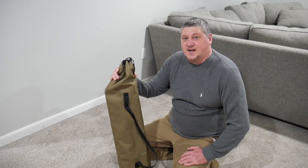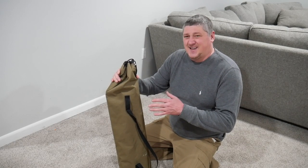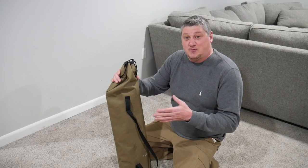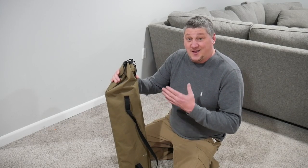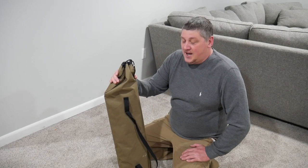Hey everyone, Ben back from Living Survival. Today I wanted to show you this cot that I got off Amazon. It's actually the cheapest cot I could find on Amazon — it ran me about $41. I believe the current price is $51, but it's one of the least expensive cots I could find on Amazon.